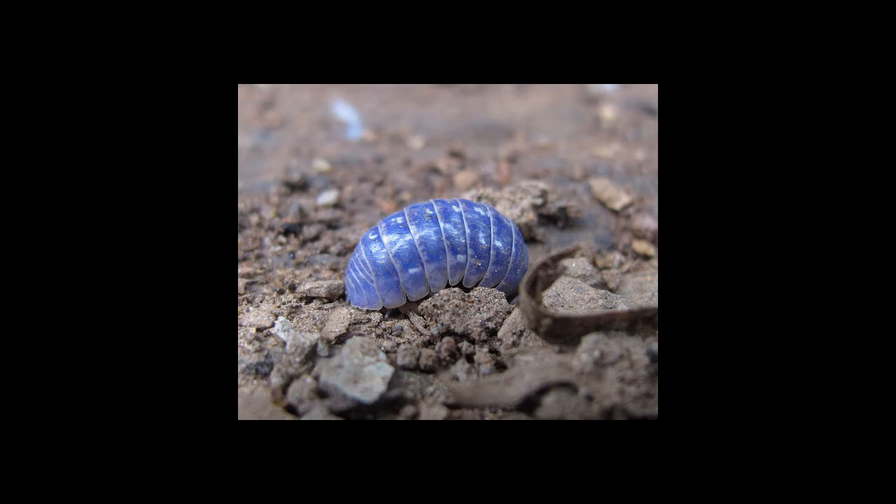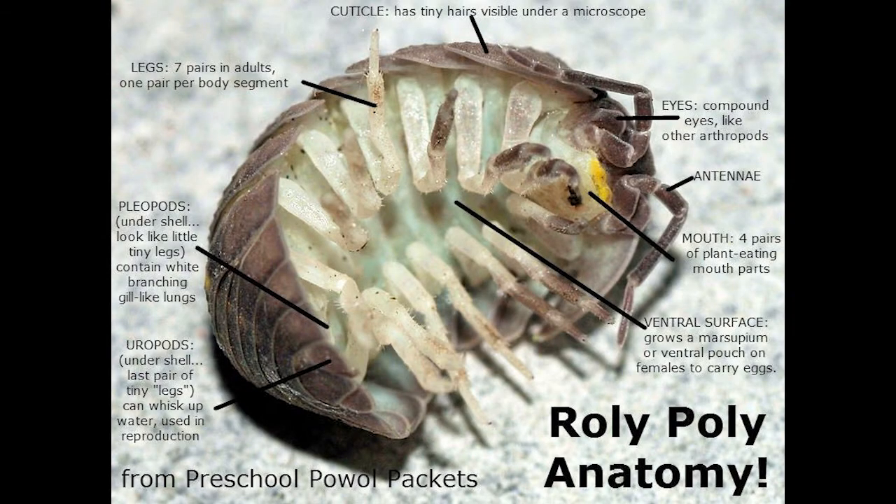Their blood appears blue because of hemocyanin, which contains copper. They can survive contaminated soil unlike other bugs because they can crystallize heavy metal ions in their midgut — like copper, zinc, cadmium, arsenic, and lead. This cleans up the soil and protects contaminated water.